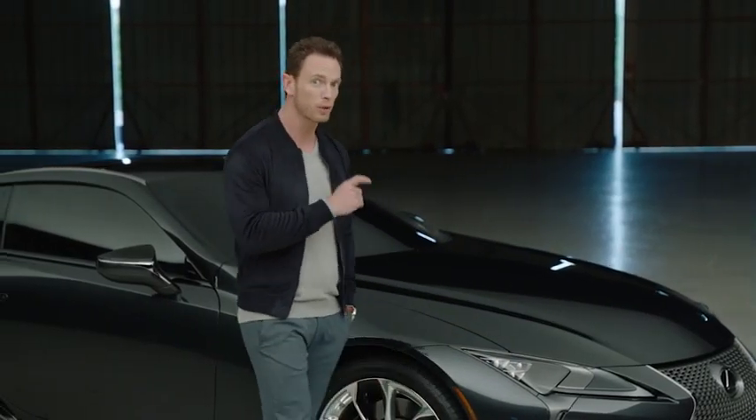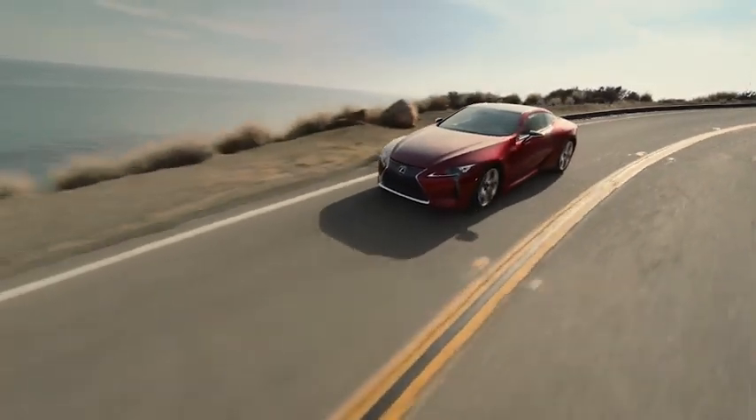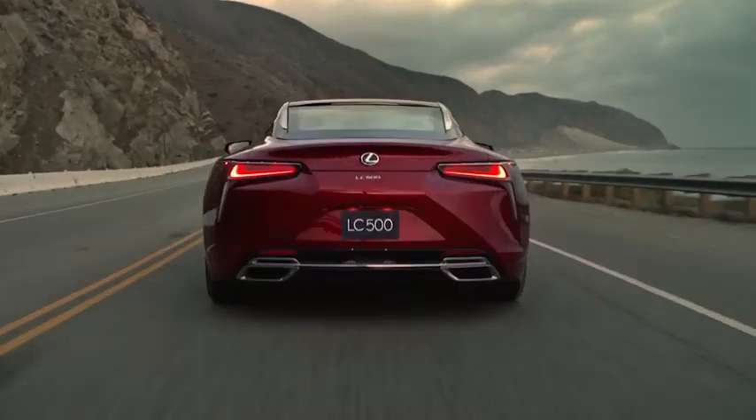More than 50 seat designs were tested over two years in the process of creating the LC's front seats. Consideration was given to both spirited driving and long-distance comfort.